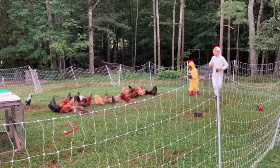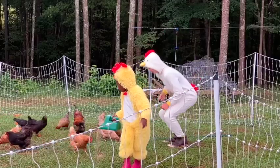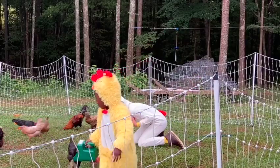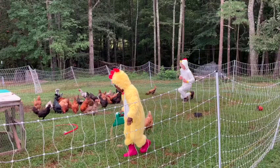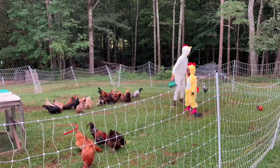Alright, feed the chickens. I think the chickens really care. Did we just feed them?